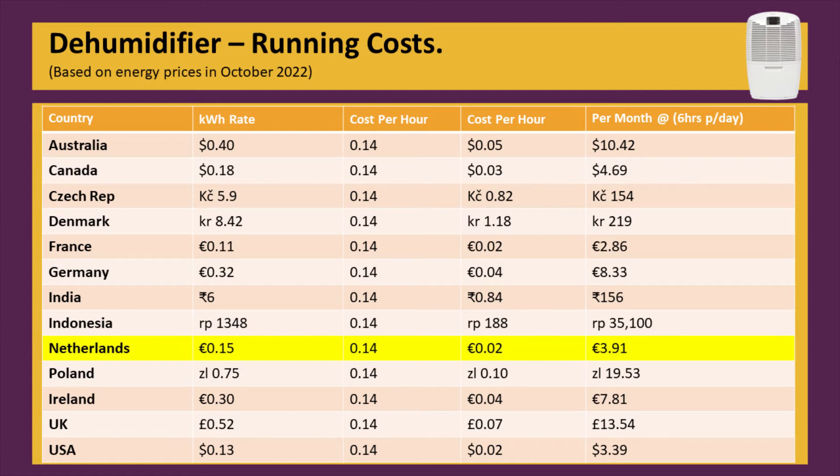Let's pick the Netherlands as an example of how this table works. The charge in the Netherlands is 15 cents for a KWH of electricity. We know the cost to run a dehumidifier at 140 watts would be 0.14 KWH, so the unit will cost 2 cents per hour to run.